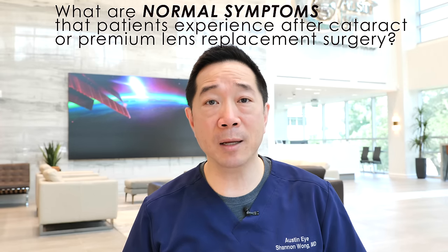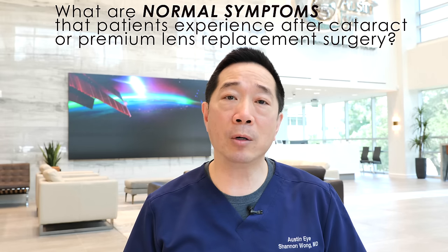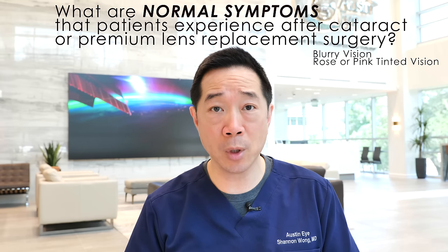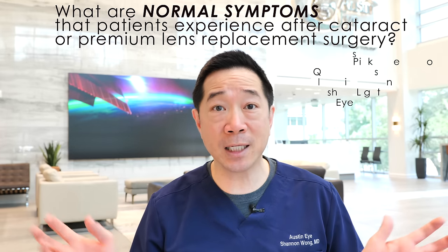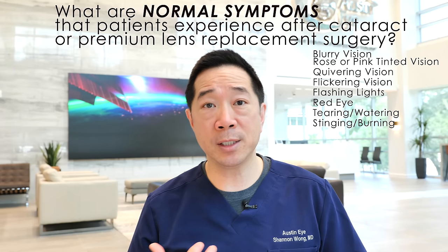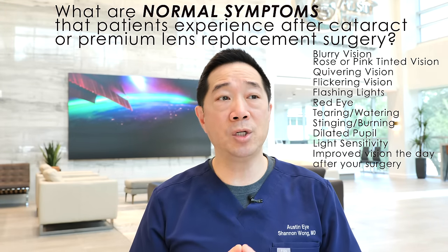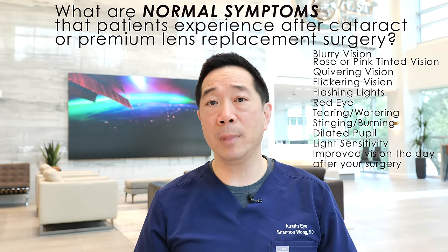What will your vision be like immediately after surgery? For the first six to eight hours, your vision will be blurry and weird. You may see things with a pinkish or rose-colored hue, see things quivering out to the side, flickering or flashing lights. Your eye may be red, may tear or water, sting or burn. Your pupil will be dilated so you'll be more sensitive to light. Just don't have high expectations for good vision in the first eight hours after surgery.